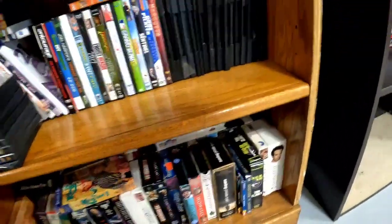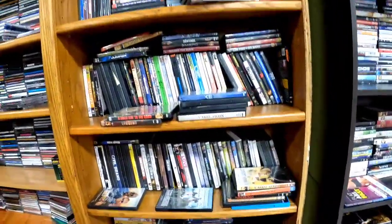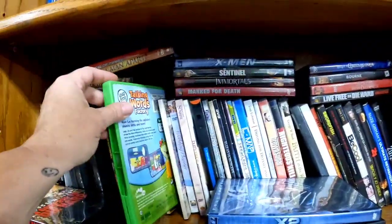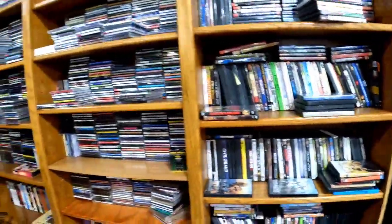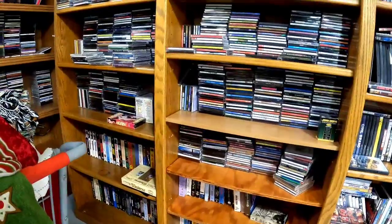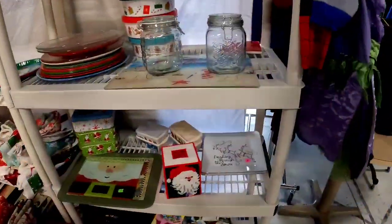I'm just looking at the VHS a little bit to see if I see anything that's sealed. A lot of times even if DVDs sell low, if they're sealed they could be worth a little more — as well as VHS and Blu-rays. People want sealed and new stuff. But I did not see anything there that was of interest.